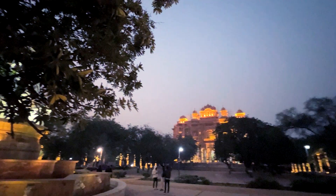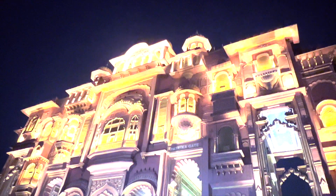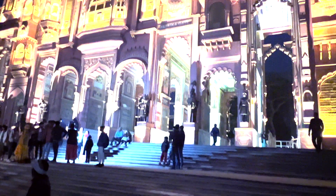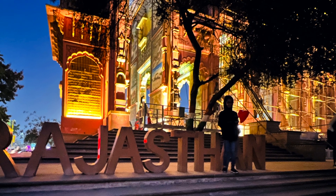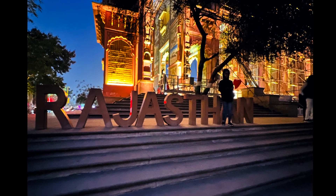The gate is also a sight to behold at night. The lights which illuminate the paintings create a magical ambiance, making it a perfect place to visit after sunset. So what are you waiting for? Come and witness the beauty of Patrika Gate and explore the vibrant city of Jaipur.